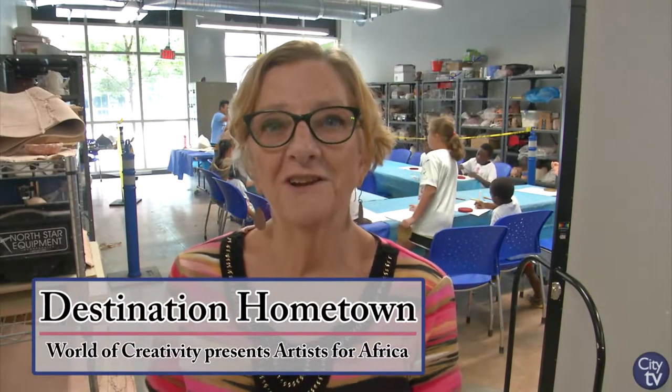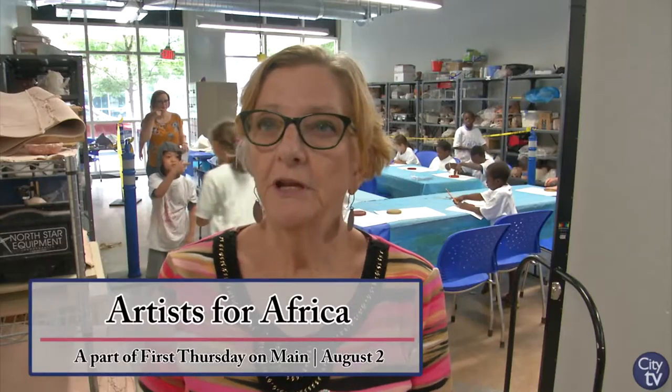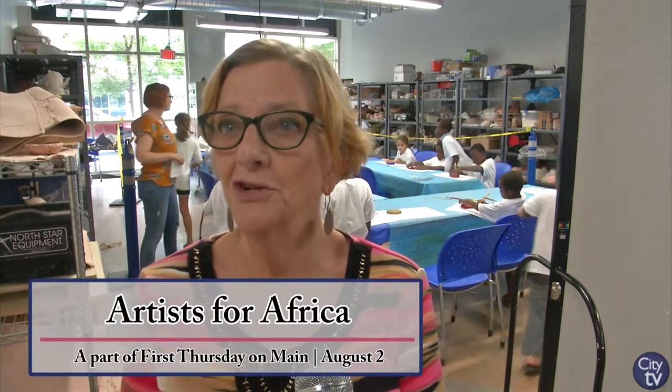Hi Columbia, I'm Brenda Oliver and welcome to Destination Hometown. We're excited about this. This is Artists for Africa and we featured Kenya in July and this is kind of an offshoot of Kenya.